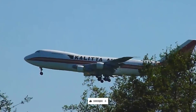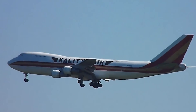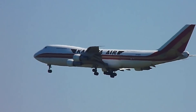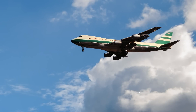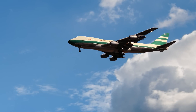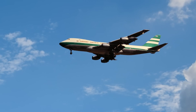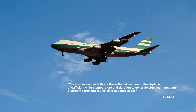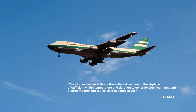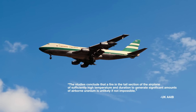The result of this damage would be exposure to uranium oxide. However, for this to pose a real danger, intimate contact would need to be made — which, as an example, could mean transferring it to the mouth from contaminated hands. Separate studies completed by both Boeing and the United States Army have proven that no danger exists from the depleted uranium weights in the event of an aircraft crash. The studies conclude that a fire in the tail section of the plane of sufficiently high temperature and duration to generate significant amounts of airborne uranium is unlikely, if not impossible.